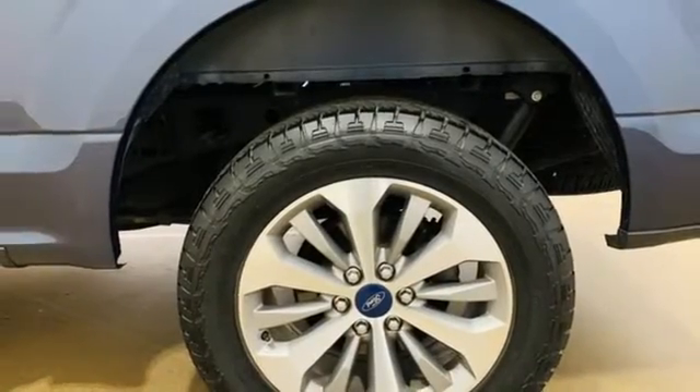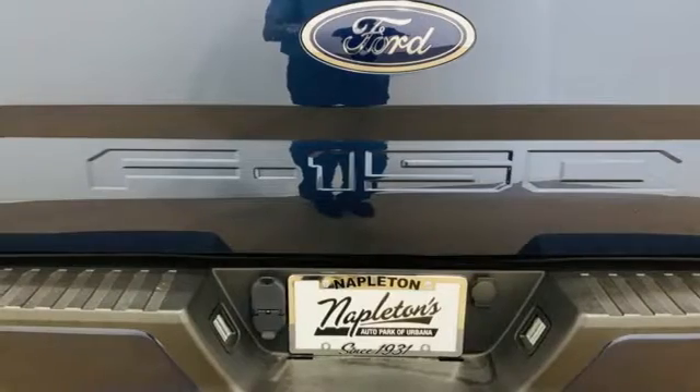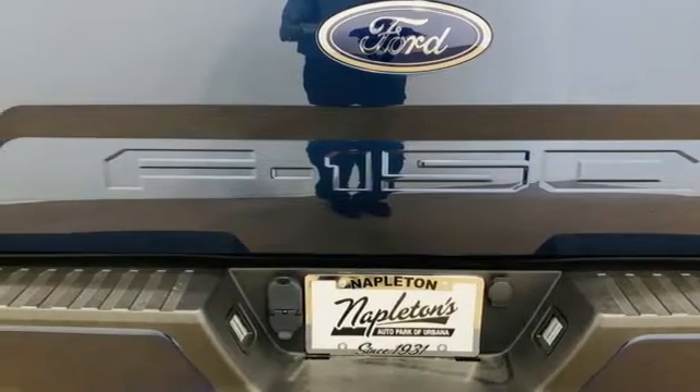Wireless phone connectivity, manual tilting steering column, aluminum wheels, electronic shift on the fly, and streaming audio.